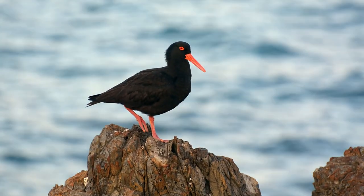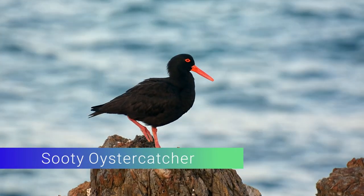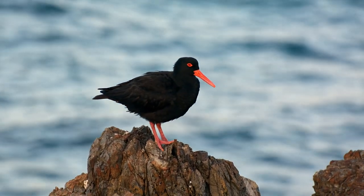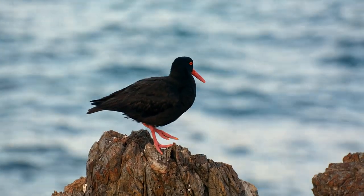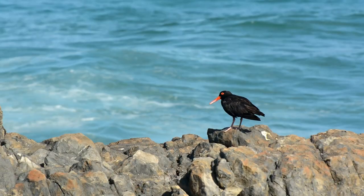This delightful bird is a sooty oyster catcher. Sooty oyster catchers are medium sized shorebirds between 46 to 49 cm in length. They have a red eye ring, a red bill, pink legs and feet, and of course that sooty black plumage, which is where they get their name.